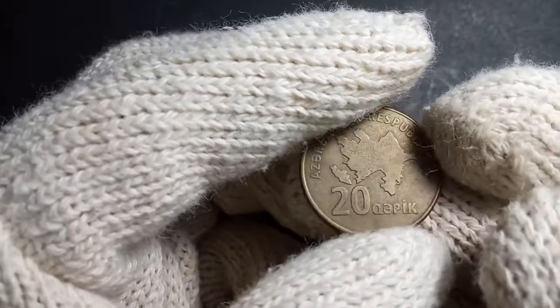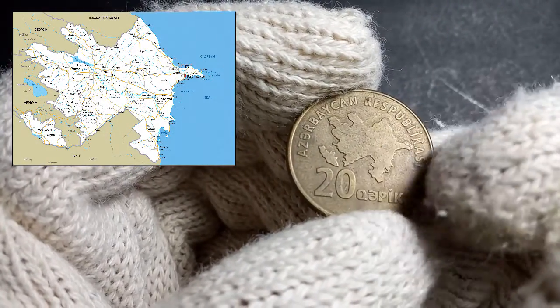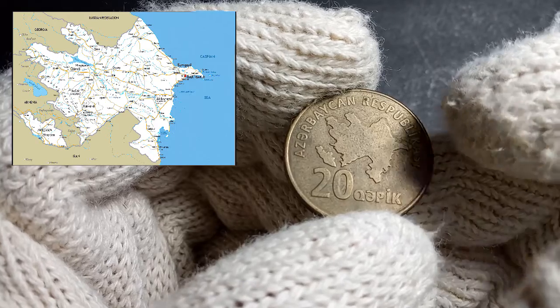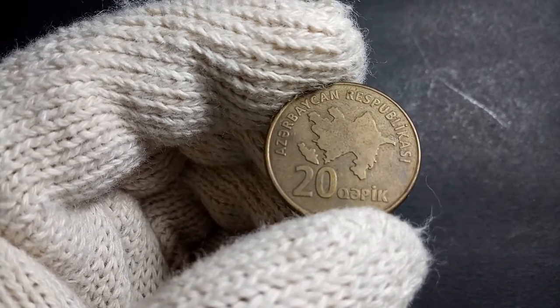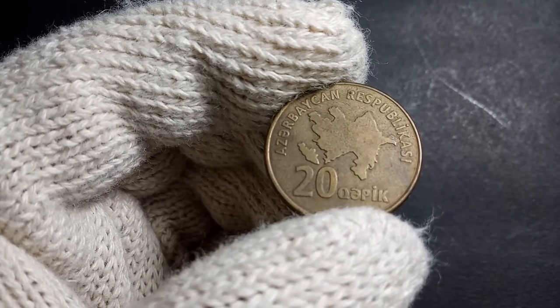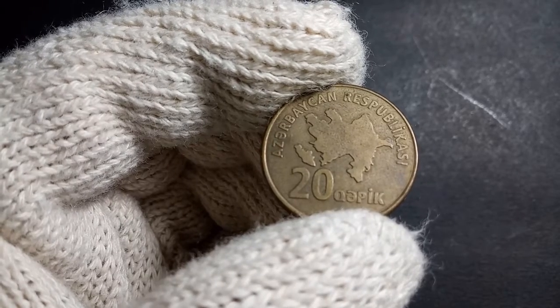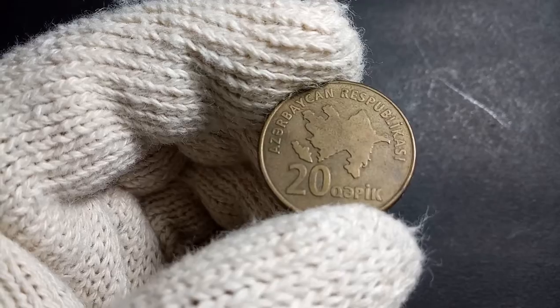Looking at the obverse of this particular coin, you can see the map of Azerbaijan, and below that it is written '20 Qəpik,' and on the top it is written 'Republic of Azerbaijan' in their language. This particular coin was actually engraved by a person called Robert Kalina.